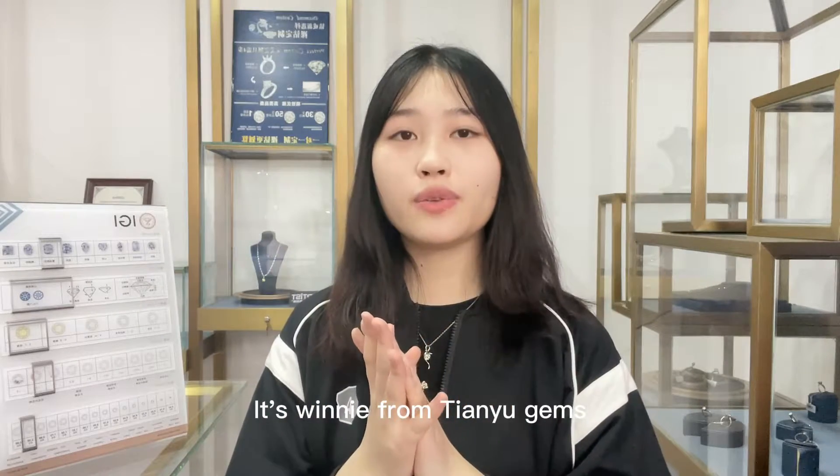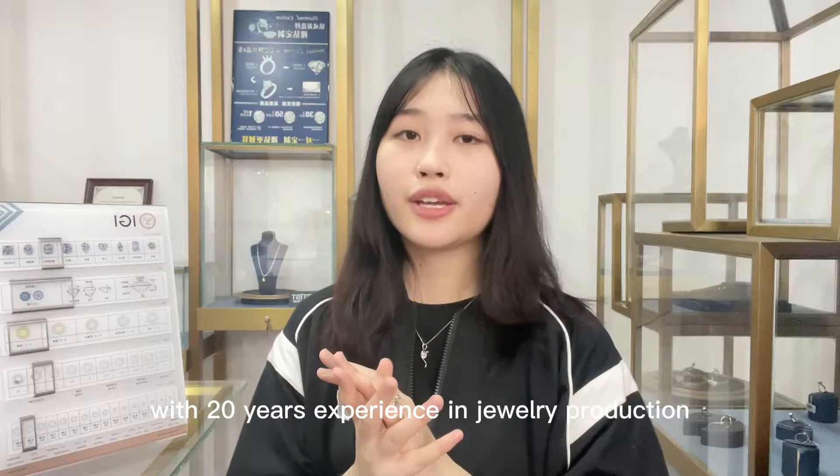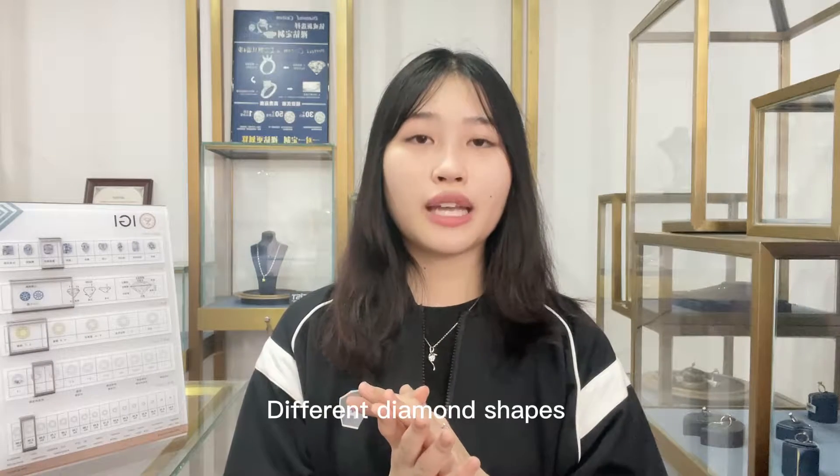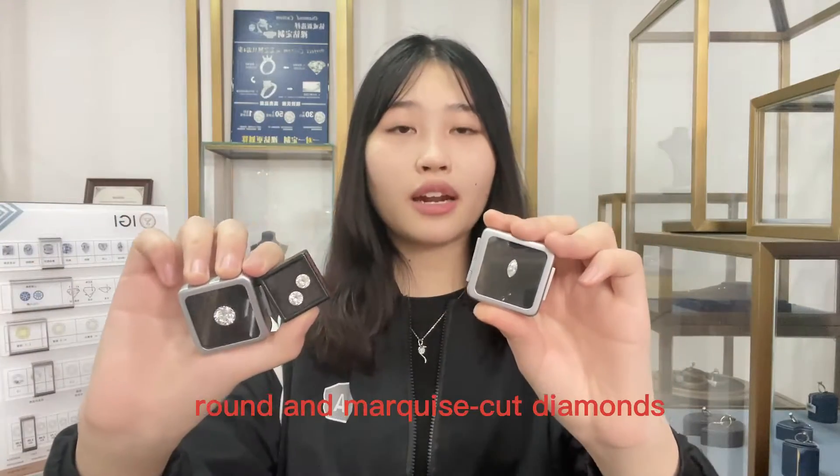Hello everyone, it's Winnie from TIU Games, which is a professional company with 20 years of experience in jewelry production. Different diamond shapes represent different meanings. Today, we will focus on the round and marquise-cut diamonds.